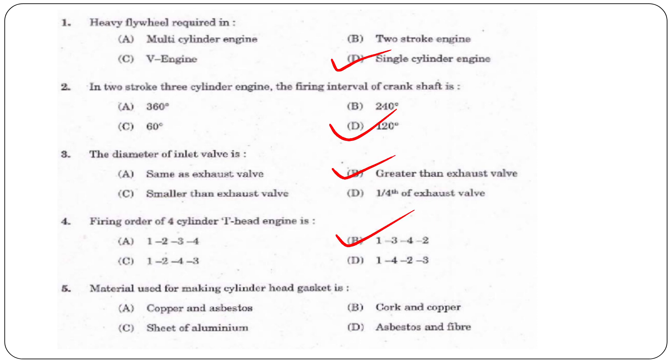Next question: What material is used for making the cylinder head gasket? Options are copper and asbestos, cork and copper, sheet of aluminum, or asbestos and fiber. The answer is option A, copper and asbestos.